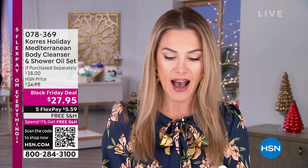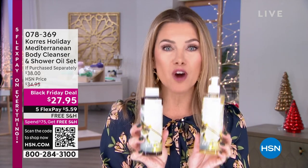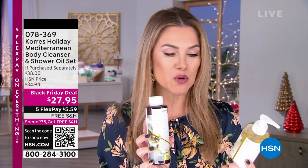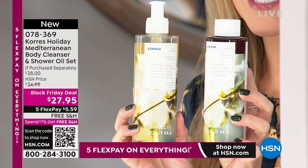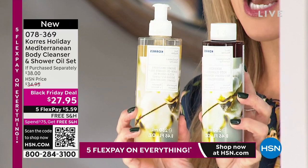First up, I want to let you know that we have a two-piece gift set collection — comes beautifully gift boxed from Kores. You're getting the incredible instant smoothing serum that is an oil for in your shower, plus their number one best-selling renewing cleanser. Look at the price point: $27.95, and it does come beautifully gift boxed. Black Friday deal.